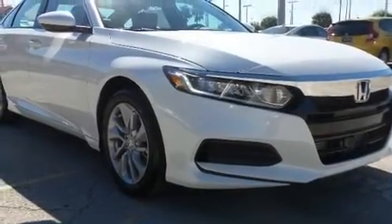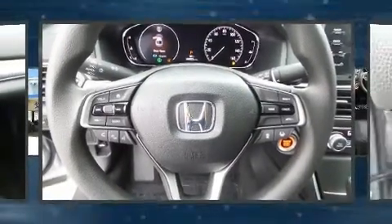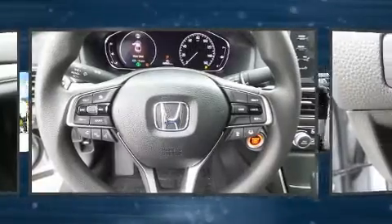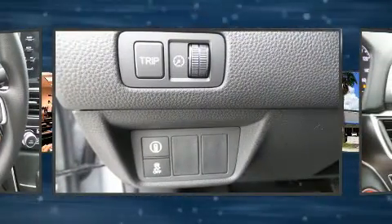Honda prioritized practicality, efficiency, and style by including variably intermittent wipers, lane departure warning, and much more. Audio features include an AM/FM radio, steering wheel mounted audio controls, and four well-positioned speakers.